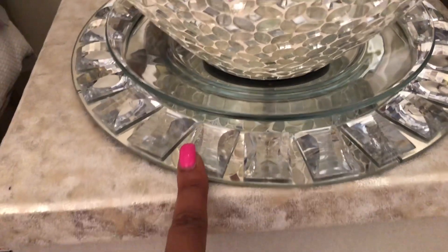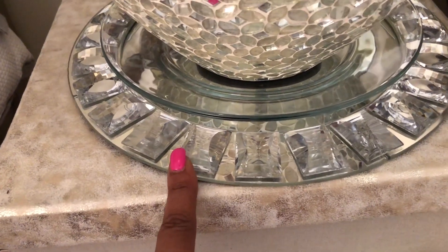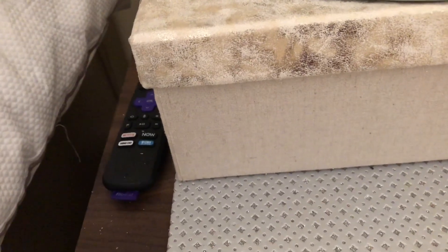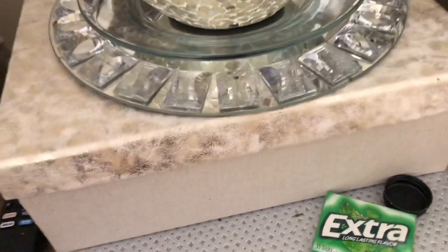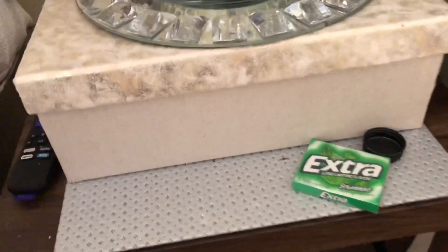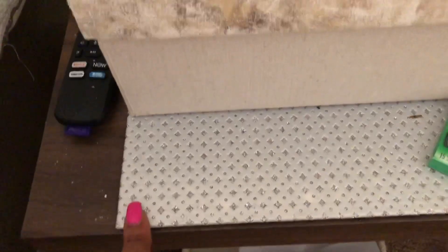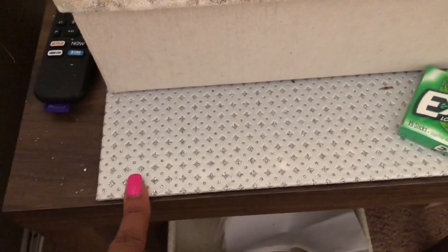This clear plate right here I got from the Dollar Tree. This charger I've had for years — it was $14.99 at TJ Maxx. Then I have this box I got from Home Goods — it's by Nicole Miller. I love her stuff. It's like a suede, and inside I have all my earrings. Well, some of them, but it's full.